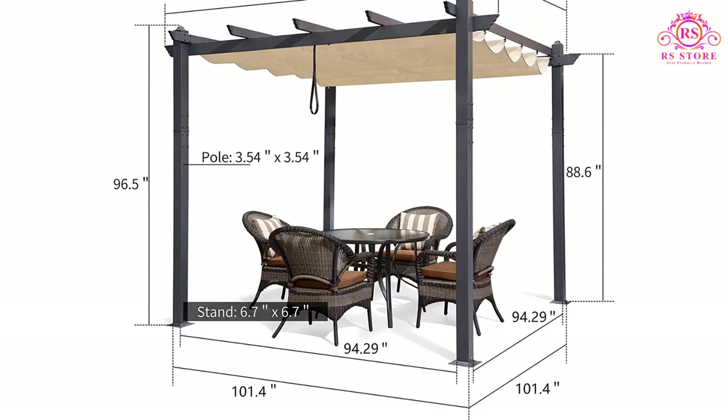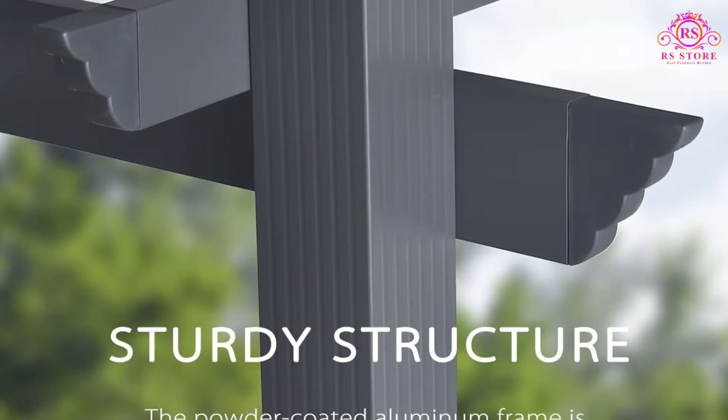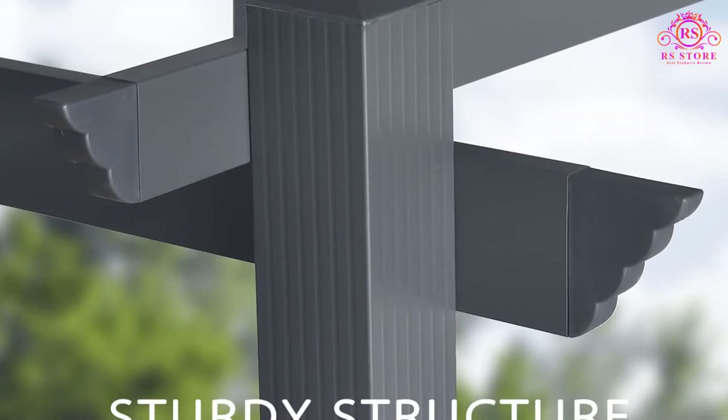As far as design goes, the Purple Leaf Pergola is sleek, modern, and comes with different colored covers such as beige, red, turquoise, and gray. It also comes in three different sizes to accommodate varying spaces.